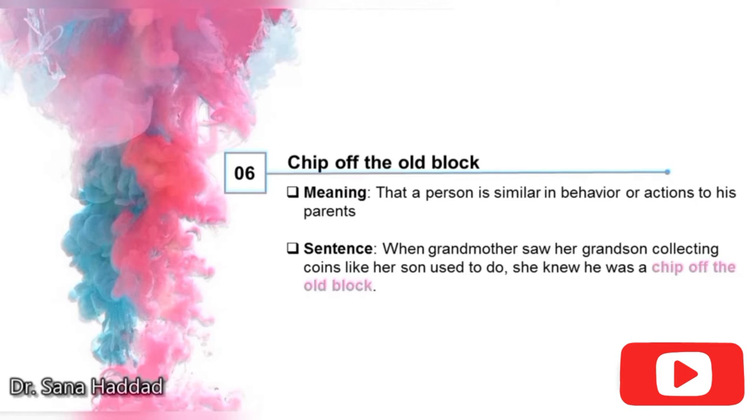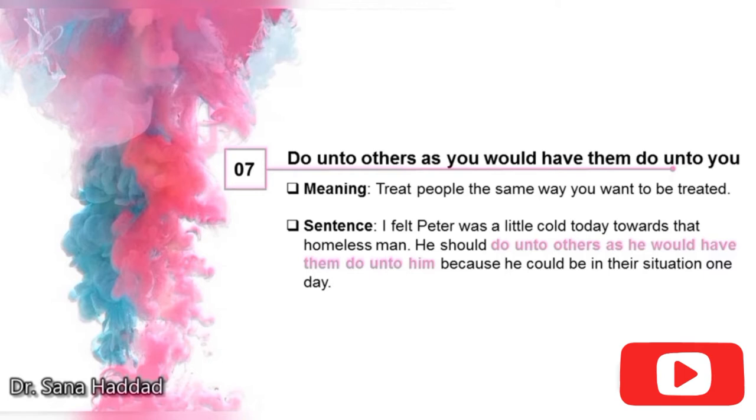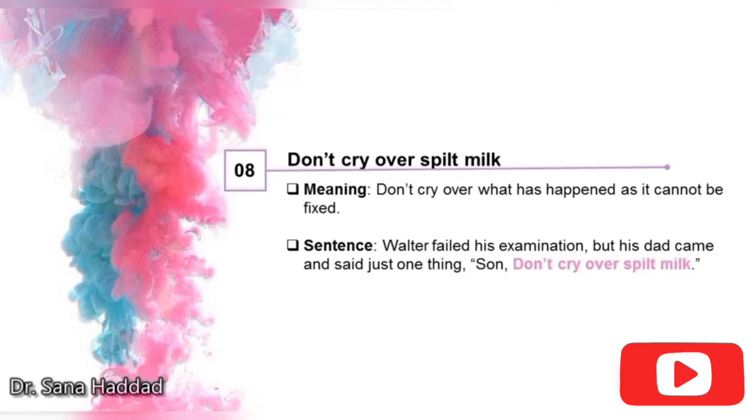7. Do unto others as you would have them do unto you. It means to treat people the same way you want to be treated. I felt Peter was a little cold today towards that homeless man. He should do unto others as he would have them do unto him, because he could be in their situation one day. 8. Don't cry over spilt milk. It means don't cry over what has happened as it cannot be fixed. Walter failed his examination, but his dad said just one thing: Son, don't cry over spilt milk — which means don't cry over something you cannot change.